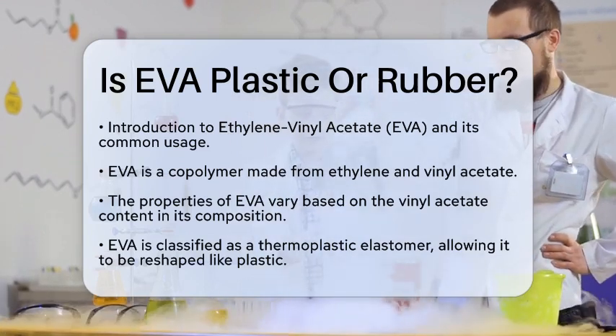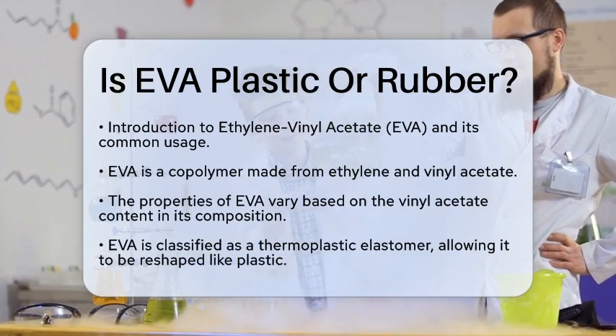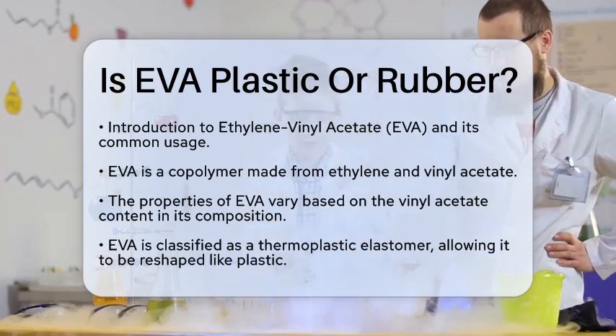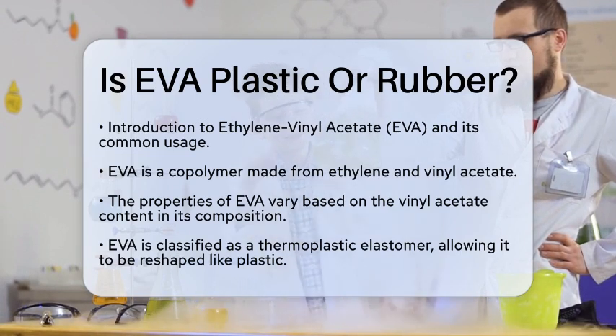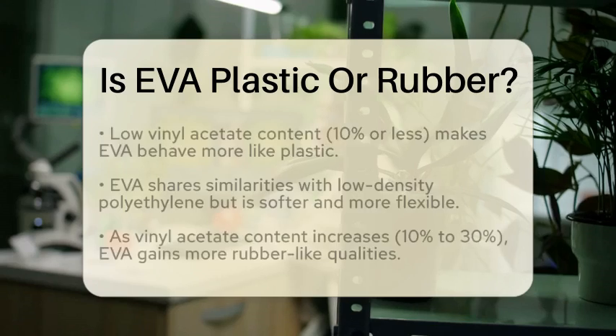Ethylene vinyl acetate is a copolymer made from two building blocks: ethylene and vinyl acetate. The combination of these two monomers creates a polymer that can have different properties based on how much vinyl acetate is included in the mix. This means that EVA can act like both plastic and rubber, depending on its composition.